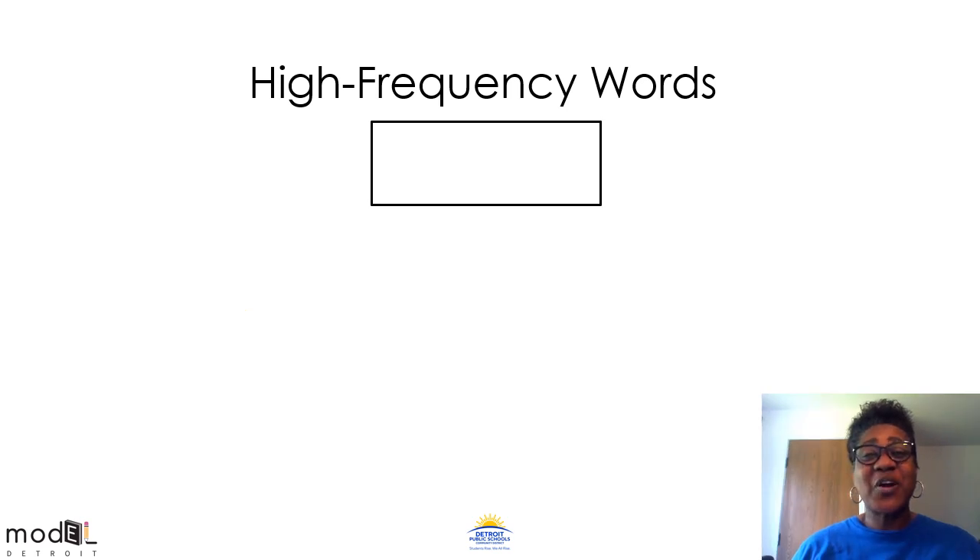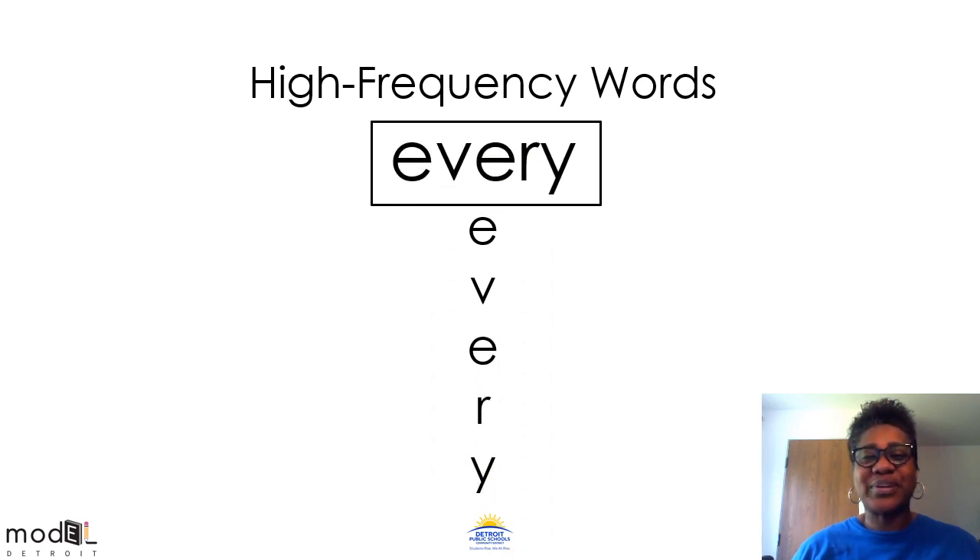All right boys and girls, our next word does not play fair. Ev-re. This word says every. We will practice our high frequency words every day. Great job scholars. Virtual hug.